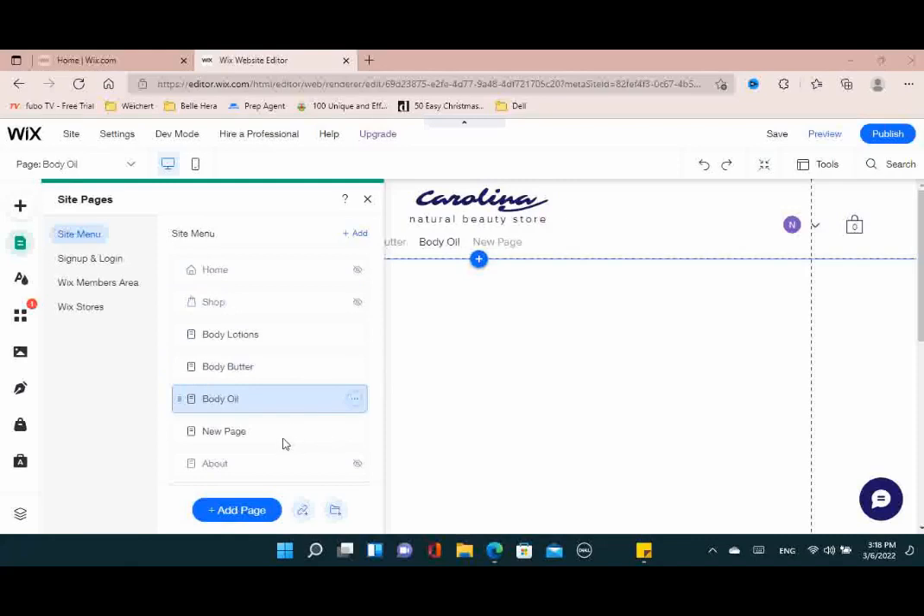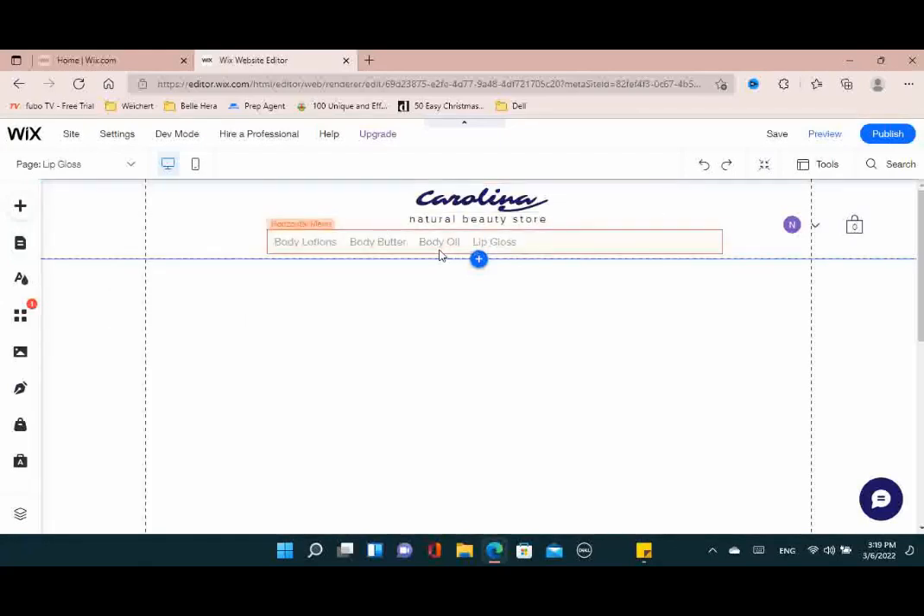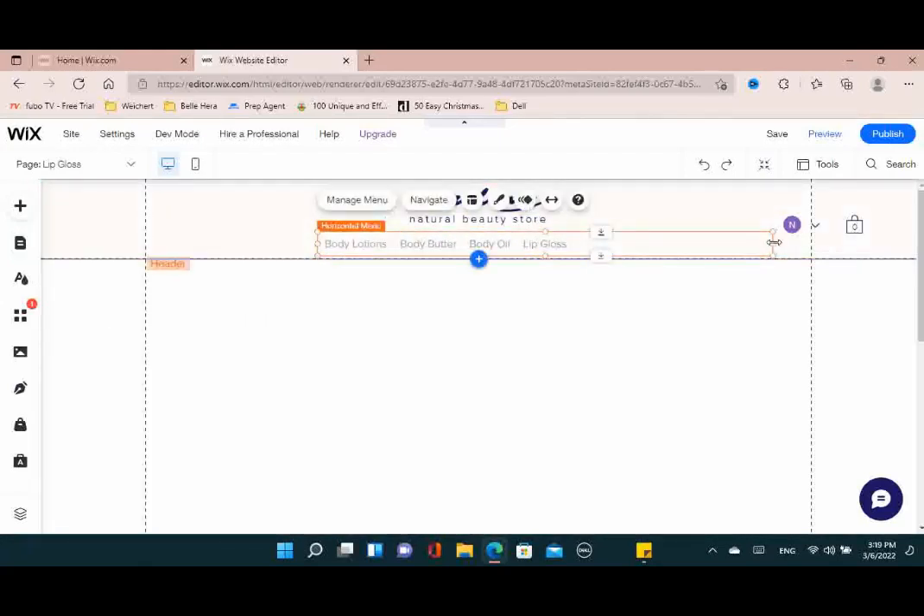After you have the menu set up, you'll be able to stretch out the menu so that all of the words show up in one space, with no dead space or extra space. You just want to make sure that everything lines up as far as your logo goes.